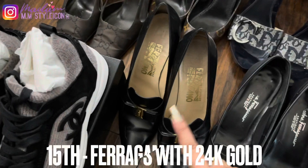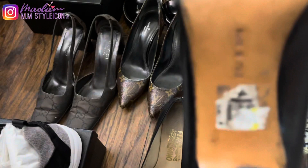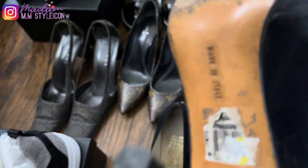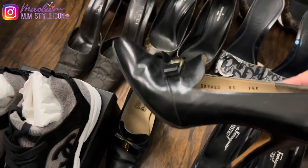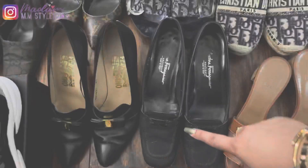My fifteenth pair are these Ferragamo pumps — the iconic design from Ferragamo. I got these in the early 2000s from Rustan's department store in the Philippines. I actually still have the stickers on the back of the shoes. These are the iconic Ferragamo shoes with dipped 24-karat gold. I love the shoes, however they're not so comfortable.